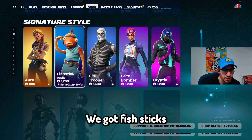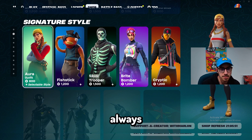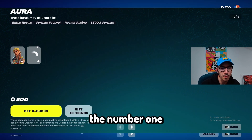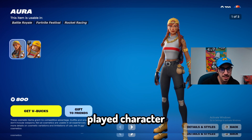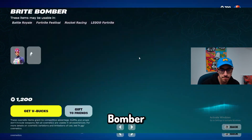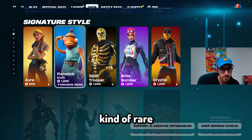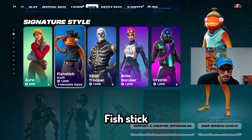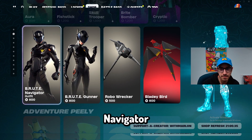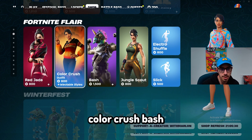Let me look through what else is here. We got Fish Sticks, Aura — Aura is just in the shop always. That's why Aura is literally the number one played skin. Bright Bomber — pretty sure Bright Bomber is like low-key kind of rare. Skull Trooper, Fish Sticks, Brute Navigator. Red Jade, Color Crush.